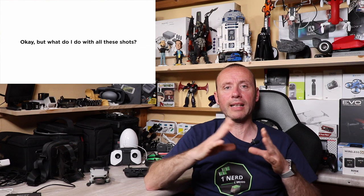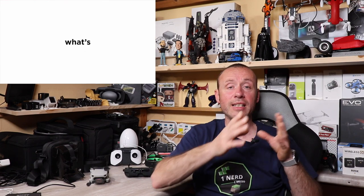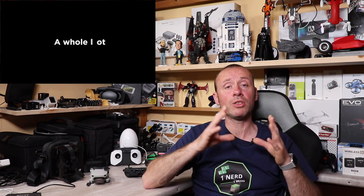Questo OcuSync 2.0 permette di avere un ritorno video a 1080p Full HD, contro i 720p del Mavic Air 1. Un'altra novità che sembra funzionare davvero bene è l'Active Track 3.0, che per la prima volta è installato su un drone DJI e reagisce in maniera molto veloce nei cambi di direzione.